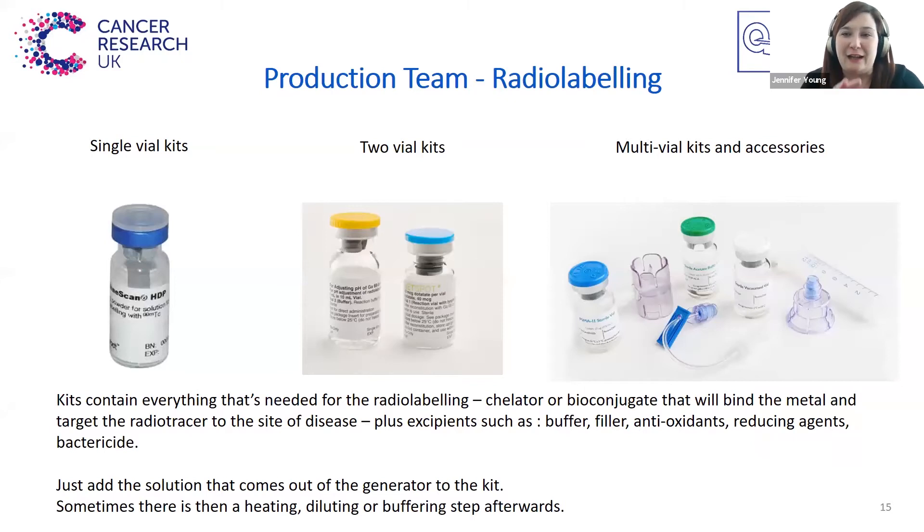The generator eluent is then added to a kit to form the radiotracer. These can be single vial, two vial, or multi-vial kits. These kits contain everything that's needed for the radiolabelling — the chelator that's going to bind that radioactive metal and target it to the site of disease, plus other ingredients such as buffers, fillers, antioxidants, reducing agents, bactericides, and things like that.